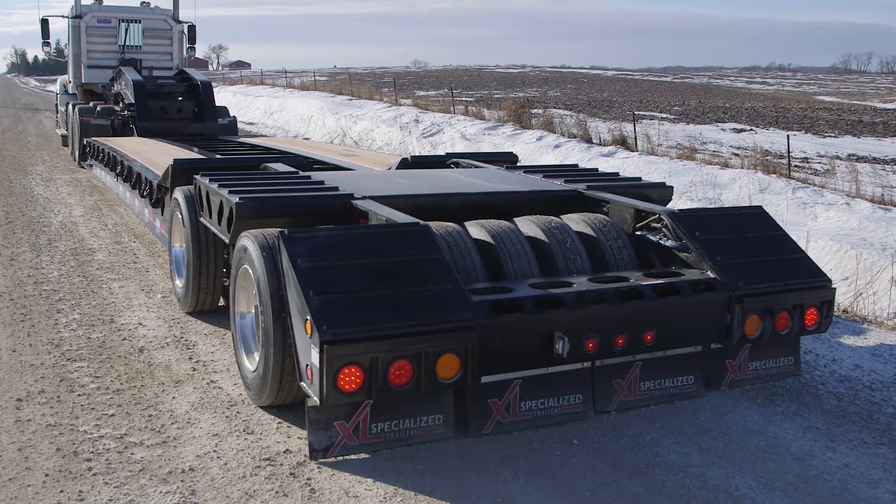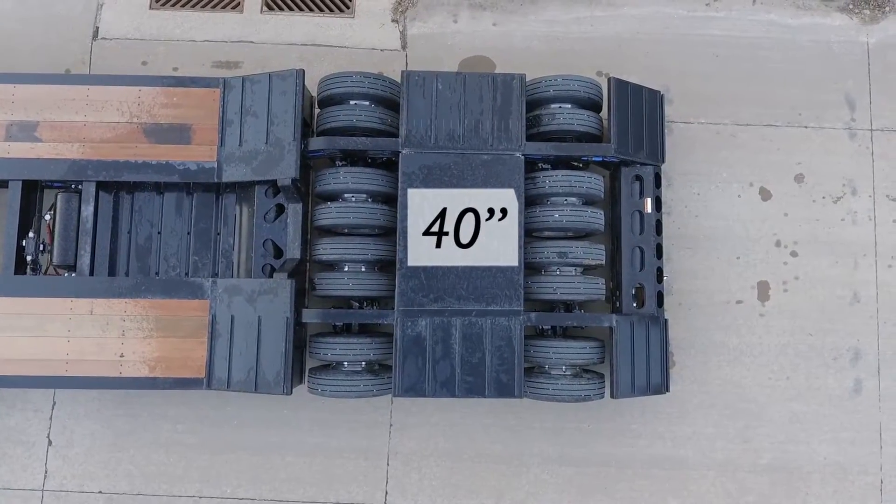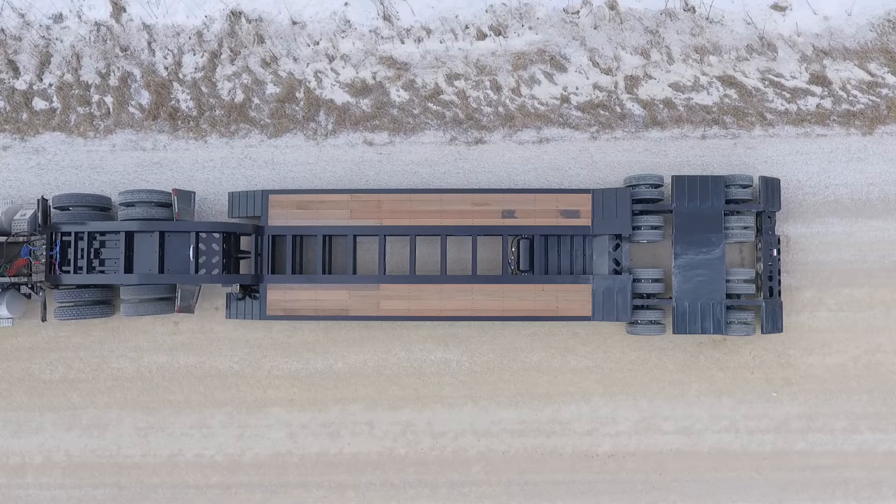The beaver tail enables loading from the back of the trailer. Each bolster between the axles is 40 inches wide, perfect for both driving and parking equipment on.